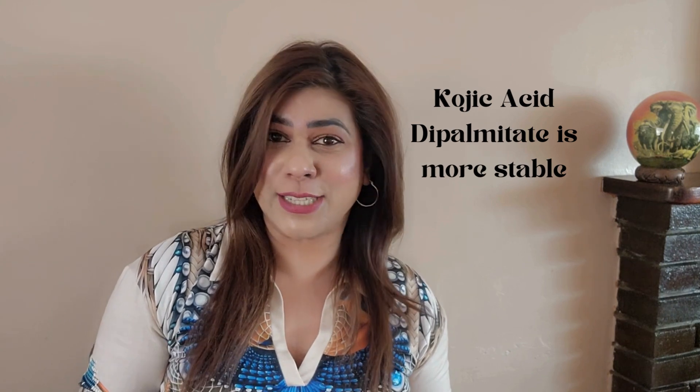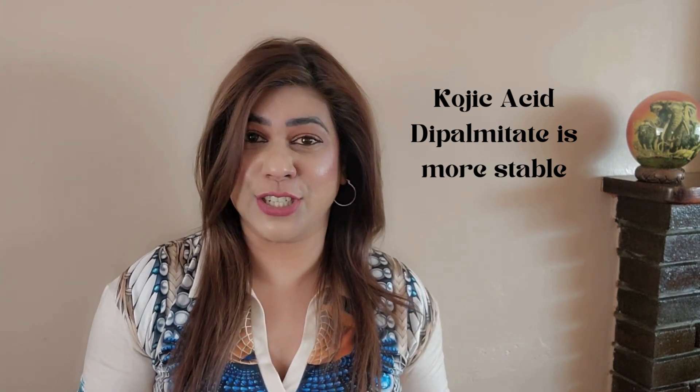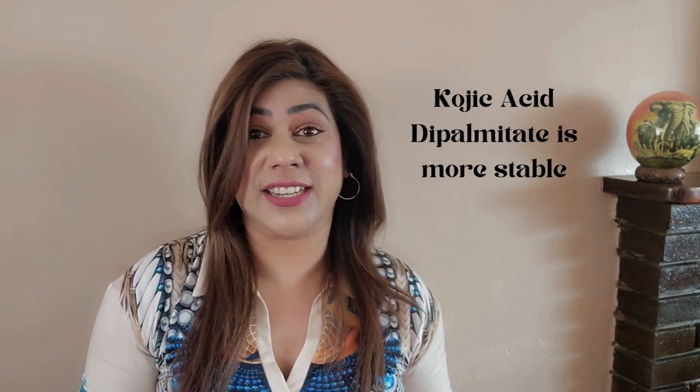Kojic Dipalmitate, on the other hand, is a modified version which is more stable and gentle on the skin. Kojic Dipalmitate is favoured over Kojic Acid for skin of colour and sensitive skin, because Kojic Acid itself can potentially cause irritation. This irritation can lead to increased melanin production, which ironically can worsen hyperpigmentation issues in certain skin types. Therefore, Kojic Dipalmitate, being more gentle and less likely to cause irritation, is a safer and more effective option for achieving even skin tone without increasing hyperpigmentation concerns.